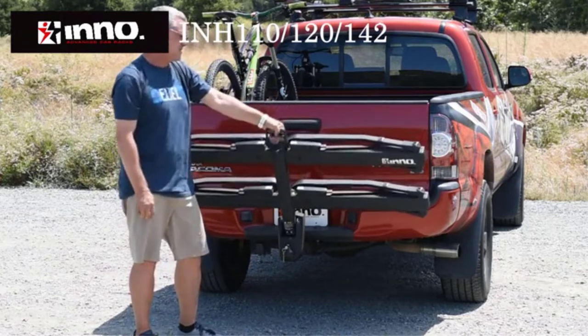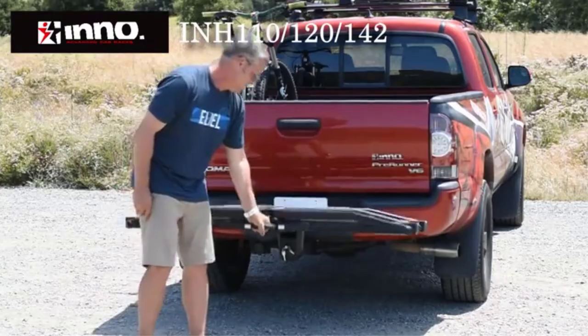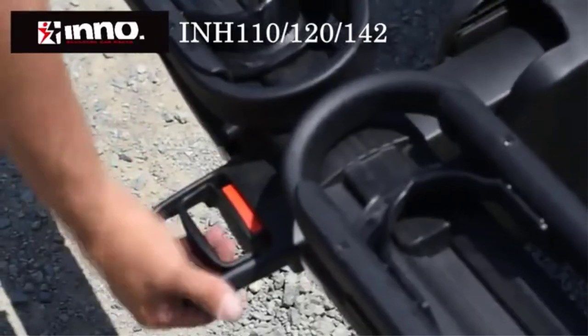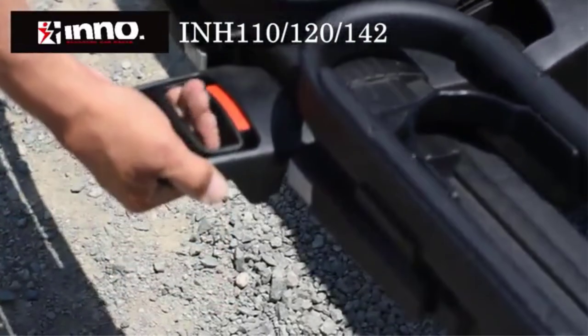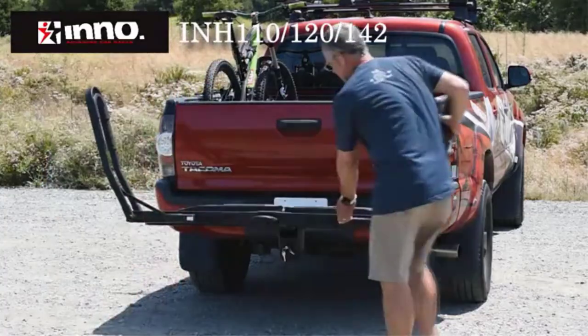One feature we absolutely love is the ability to tilt down for rear access when fully loaded, thanks to the handle on the rack, which makes it easier to lift even with 4 bikes on it. And the included locks for the hitch and bikes are a huge plus.